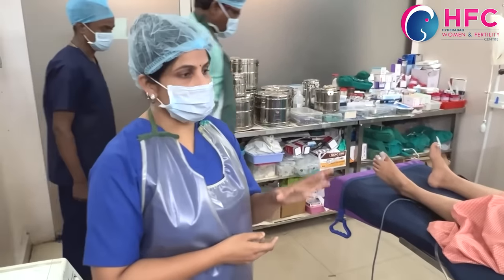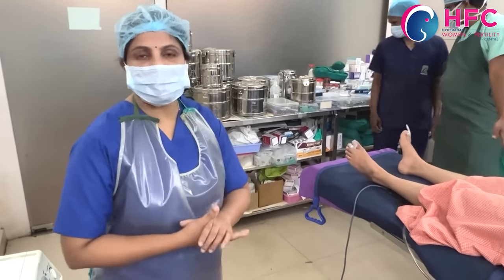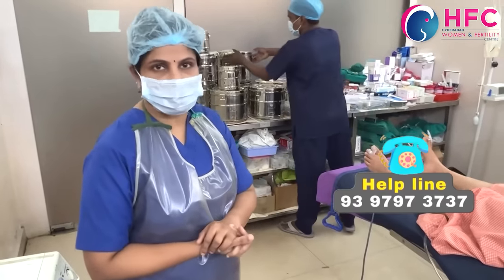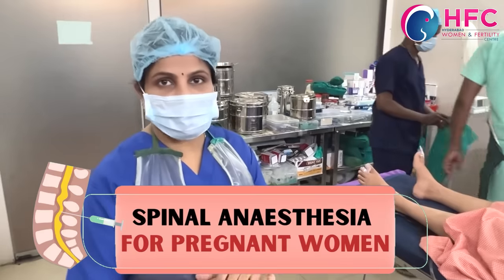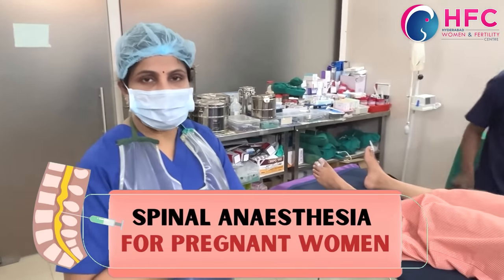So friends, the medication takes effect after administration. You can see from this video what a spinal injection looks like and how it is performed.